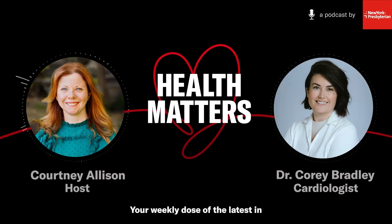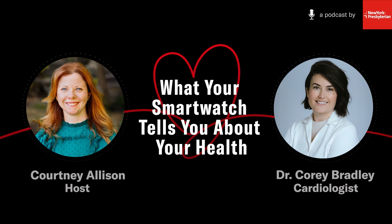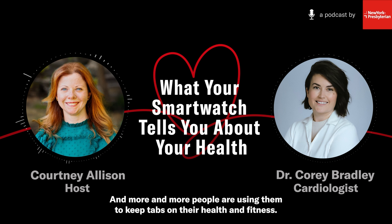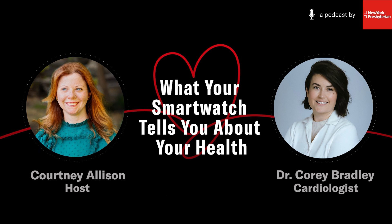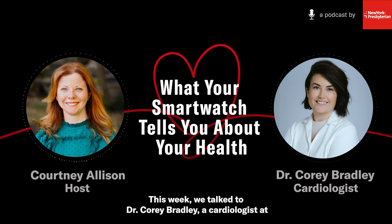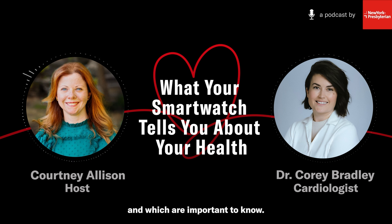Welcome to Health Matters, your weekly dose of the latest in health and wellness from New York Presbyterian. I'm Courtney Allison. From heart rate variability to sleep scores, the newest wearable devices are tracking more than step counts, and more and more people are using them to keep tabs on their health and fitness. This week, we talked to Dr. Corey Bradley, a cardiologist at New York Presbyterian and Columbia, about the numbers on your smartwatch and which are important to know.